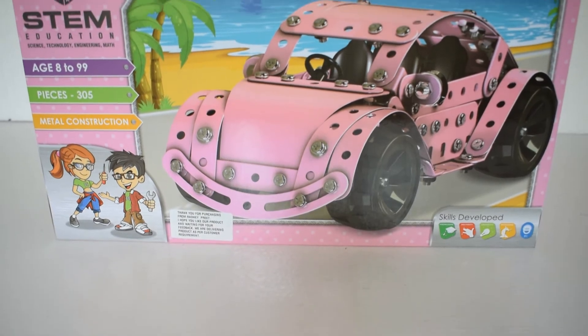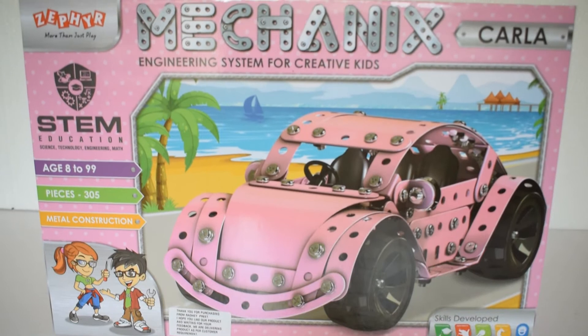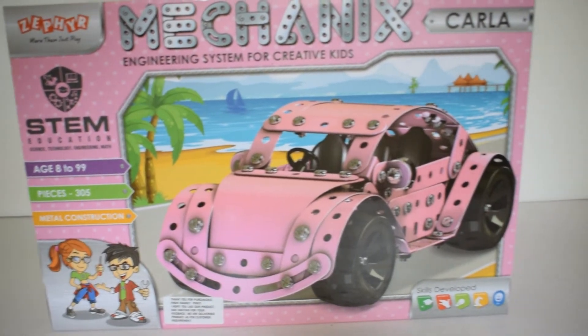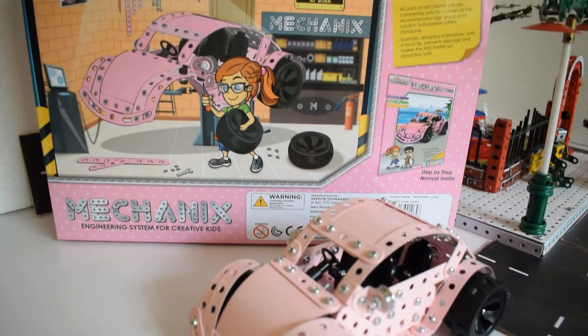I bought this set for around INR 1499 on Amazon and it arrived a couple of days back along with the Safari set which I also ordered. I will be doing a video on the Mechanics Safari set as well, so watch out for that.